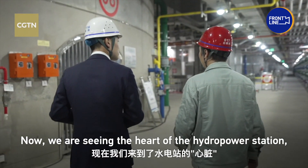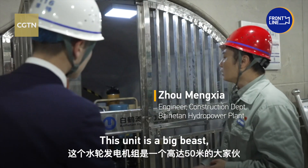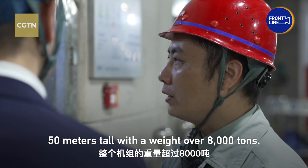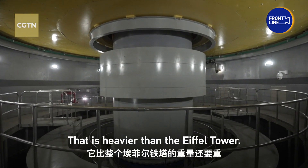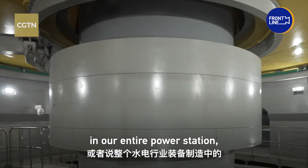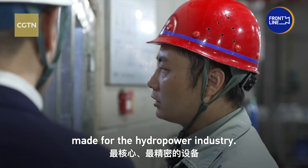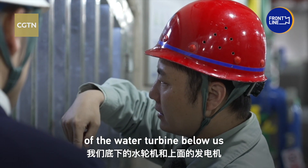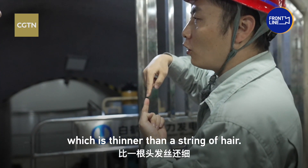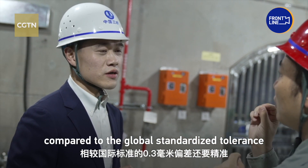Inside the water station, the turbine unit stands about 50 meters high — an enormous piece of equipment, and the most critical in the entire facility. The gap tolerance between the turbine runner and its guide channel is just 0.015mm. This is far more precise compared to the global standardized tolerance of 0.3mm.